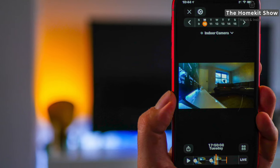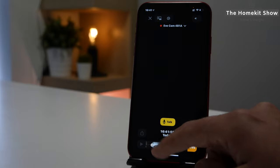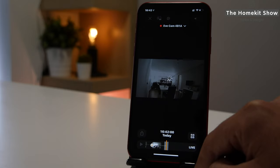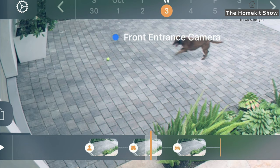One of the key features of this camera is that it works with HomeKit Secure Video out of the box. What this effectively means is the camera will record and save all your footage in iCloud. If you run an iCloud account of more than 200 gigabytes, this camera will be supported and will give you 10 days of saved footage at no extra cost. When using it with HomeKit Secure Video, it detects people, vehicles, animals and other motion.